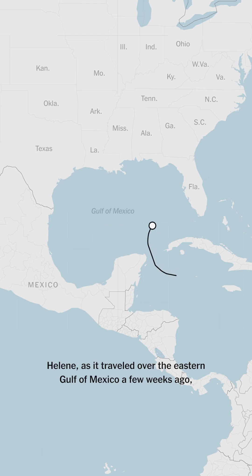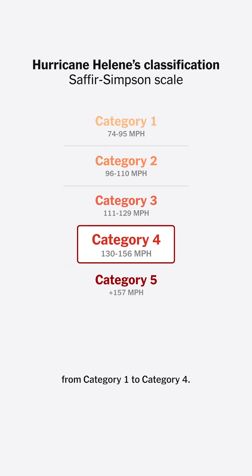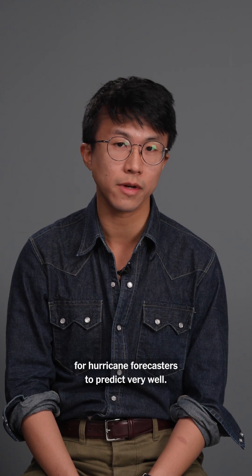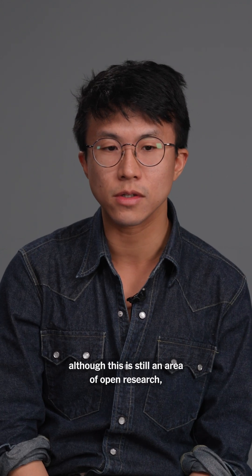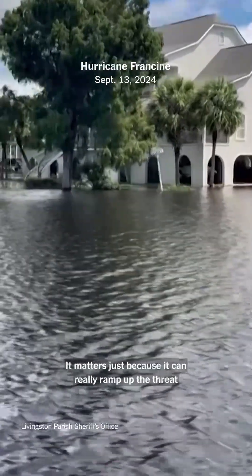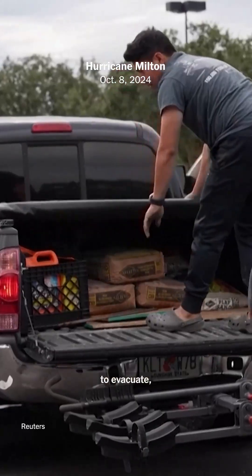Helene, as it traveled over the eastern Gulf of Mexico a few weeks ago, also underwent a similarly rapid intensification from Category 1 to Category 4. Rapid intensification is something that's pretty difficult for hurricane forecasters to predict very well. One thing scientists do have some confidence in, although this is still an area of open research, is that rapid intensification is becoming more common. It matters because it can really ramp up the threat to coastal communities in a short amount of time, giving them less time to prepare, to board up homes, to evacuate, and to get ready for the full force of a storm.